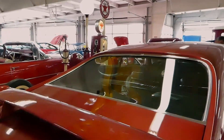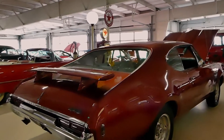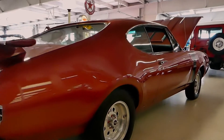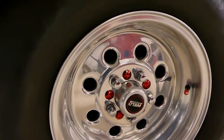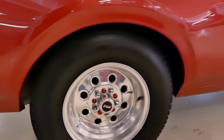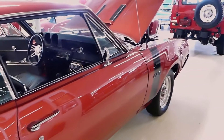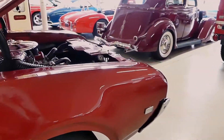Beautiful looking car. I spotted this right away — the weld wheels, surrounded by radials on all fours, great looking wheels for this car. Nice paint, a couple small blemishes.